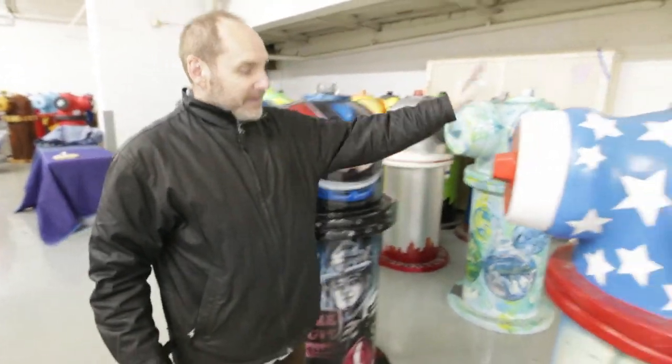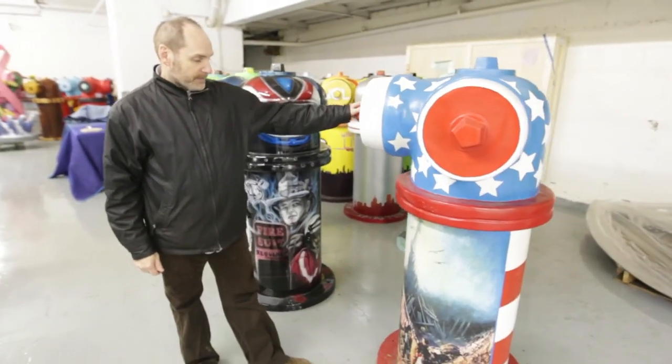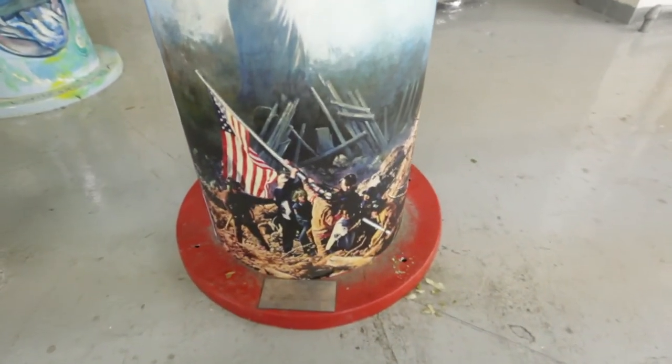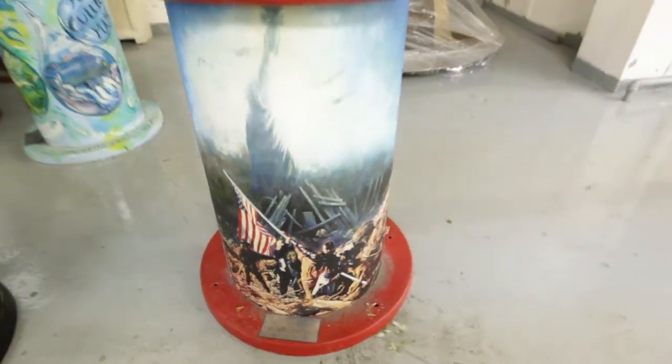Beautifully done. And this one is the signature image from Ground Zero — the day that the flag was raised, symbolizing the sculpture of Iwo Jima. It's done by the artist Paul Collins, and it's sort of the signature piece of the collection.